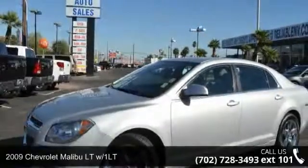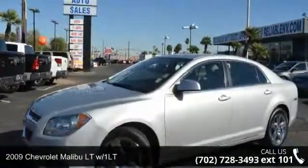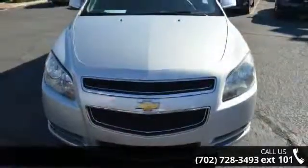Check out this 2009 Chevrolet Malibu. If you are looking for an automobile with great features, look no further.